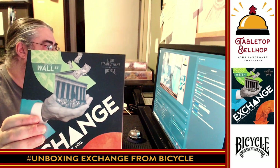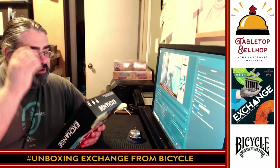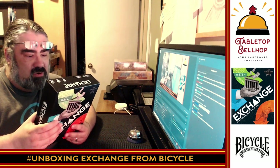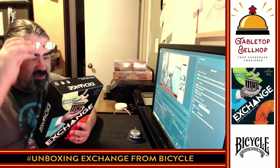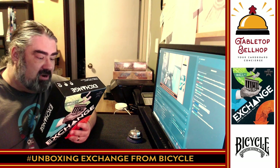We are going to take a look at Exchange. This is from Bicycle, the playing card company. You can see their logo up there in the corner — the light strategy game. This is obviously a stock exchange game. The back says: Exchange, don't let the market play you. In 1792, 24 New York stock brokers gathered outside 68 Wall Street to sign the Buttonwood Agreement. Later, this group would become known as the New York Stock Exchange. Now it's your turn to get rich and play the market. Phase 1: select a security. Phase 2: buy or sell. Phase 3: influence the market. Cash in big or go for broke as you outwit your opponents and corner the market.